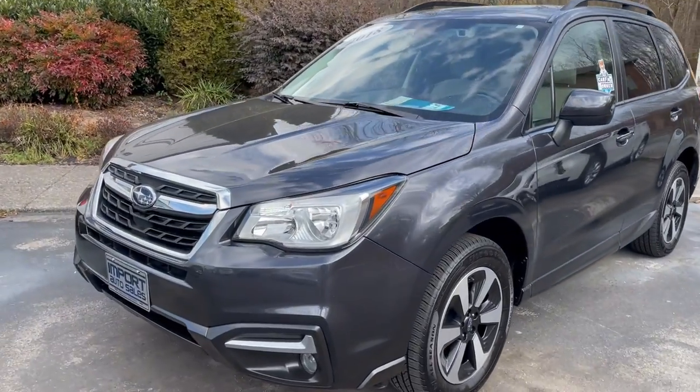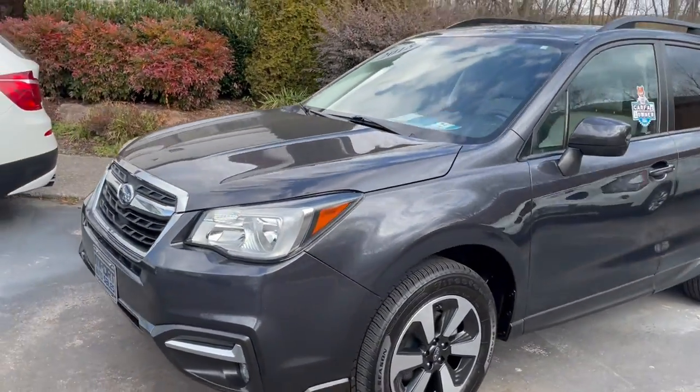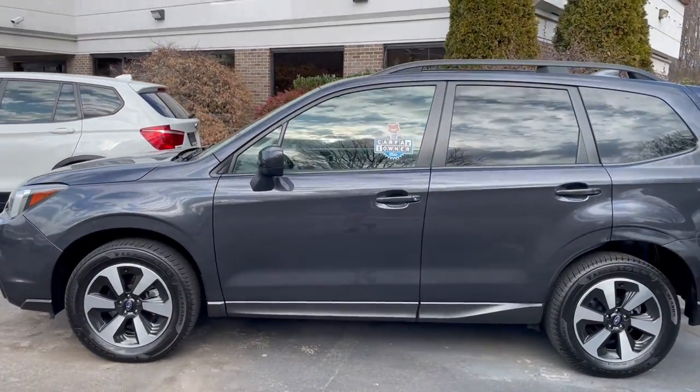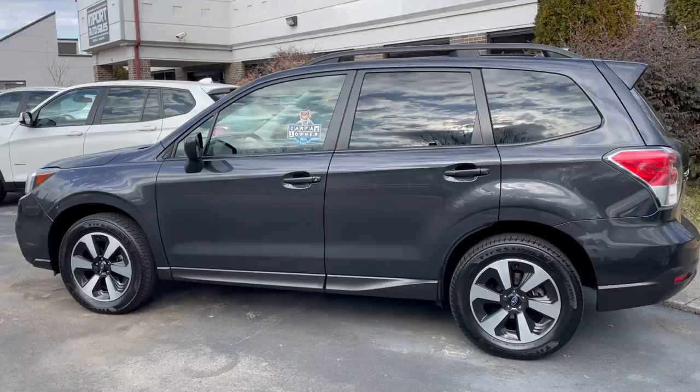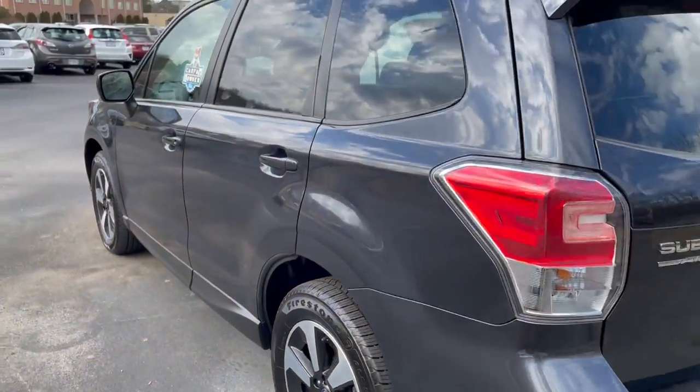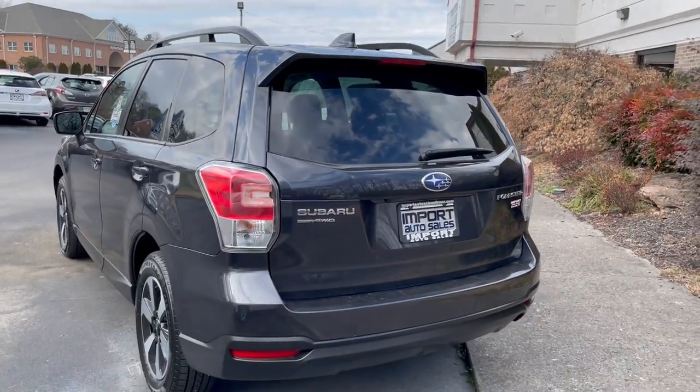This is our 2018 Subaru Forester Premium Package — a one-owner Tennessee vehicle with the lane watch camera system, blind spot monitoring, and rear cross traffic alert system.